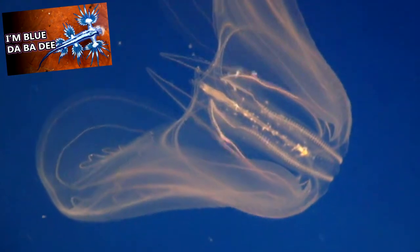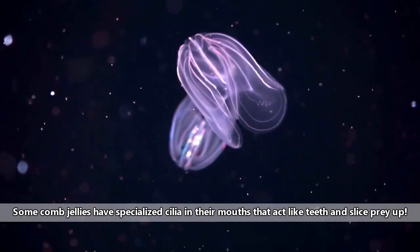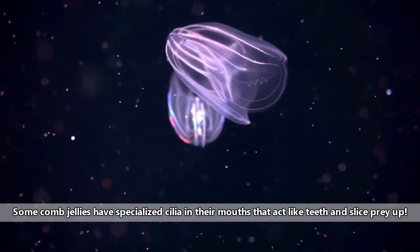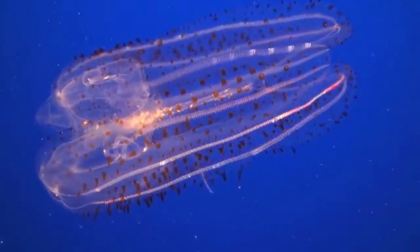This is similar to the sea dragon we've discussed previously. There are also comb jellies without tentacles who actively hunt their prey by swimming with their wide mouths open, ready to catch a meal. Most comb jellies are transparent, but some come in colorful arrangements, and some are also able to produce their own light.